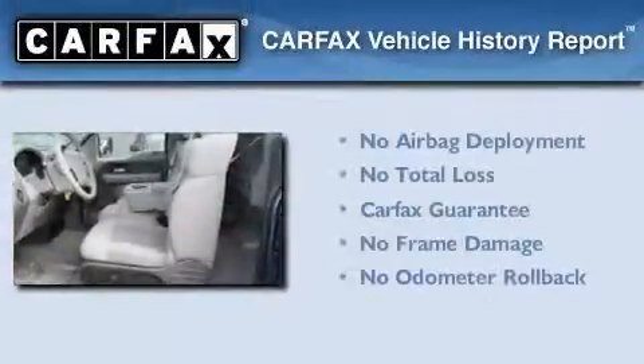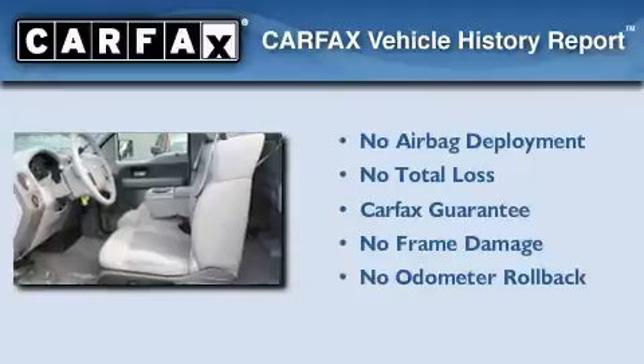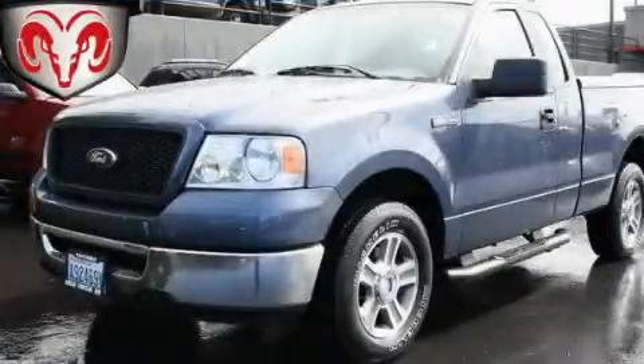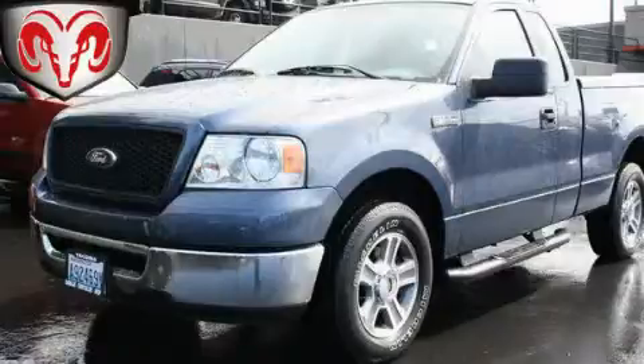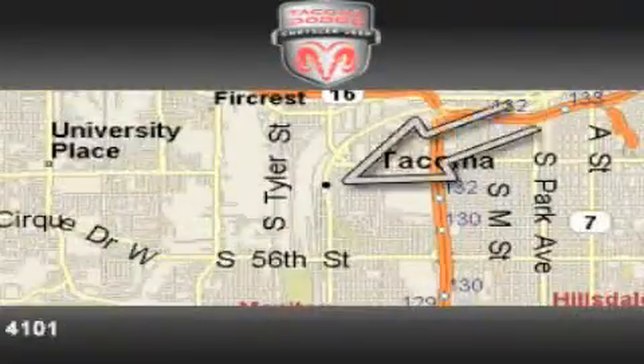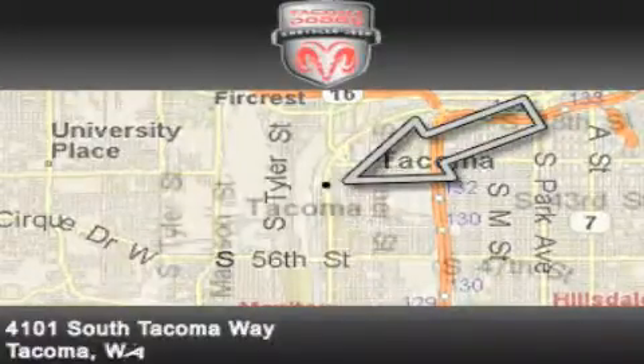Not to mention that this Ford qualifies for the Carfax Buy-Back Guarantee. Please call today to reserve this vehicle for a test drive. Tacoma Dodge Chrysler Jeep is located at 4101 South Tacoma Way in Tacoma.